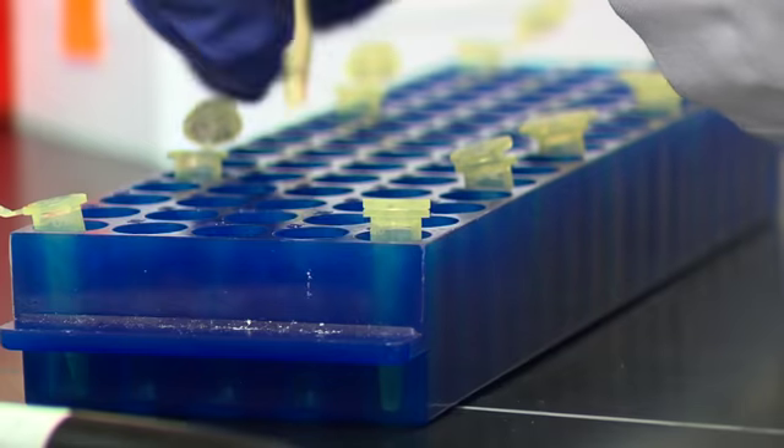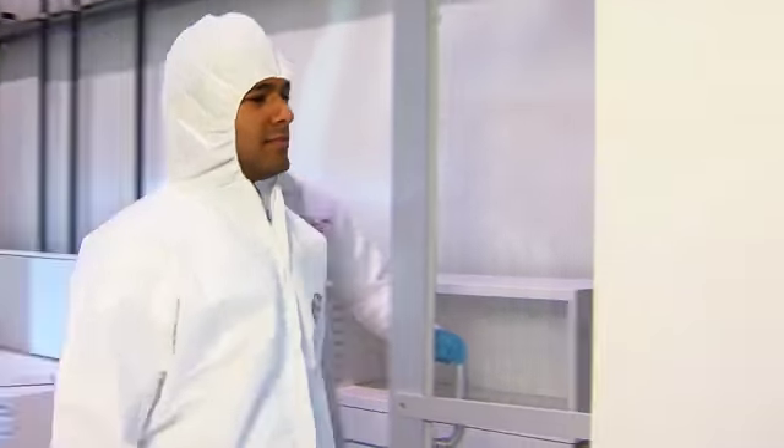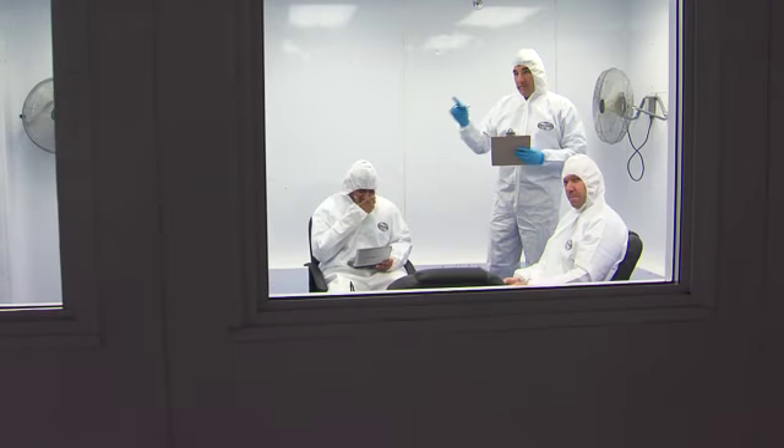We've brought all of OR's scientific and operational rigor to bear to ensure that the Allergen BioCube is providing quality data that can give investors confidence in moving forward with their development programs.